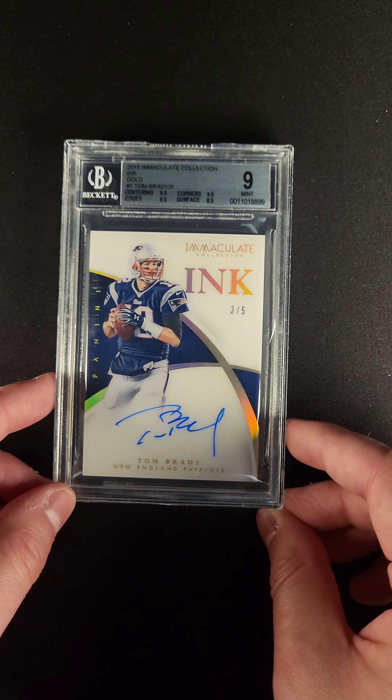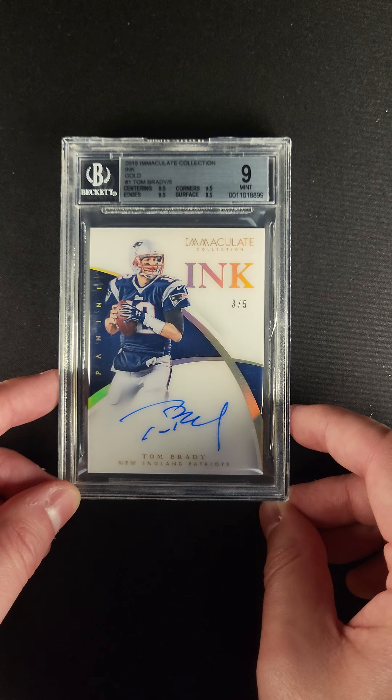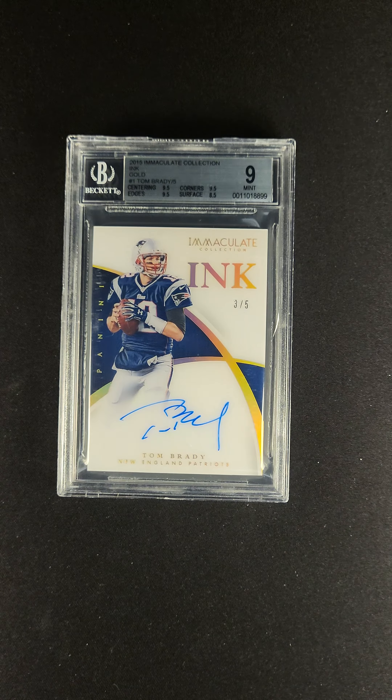The card presents incredibly well, especially the front. It's just about as nice a looking autograph card as you're going to find — a good image of Brady in the right jersey, the right amount of autograph space, serial numbered out of five, with that sweeping holofoil. Just an incredible card.